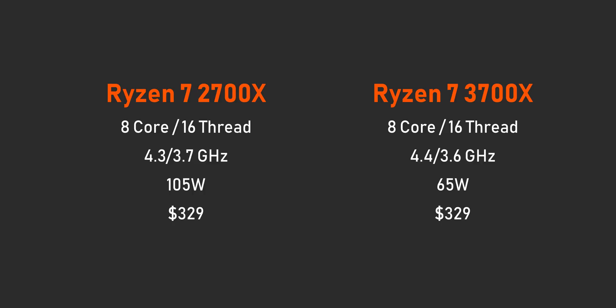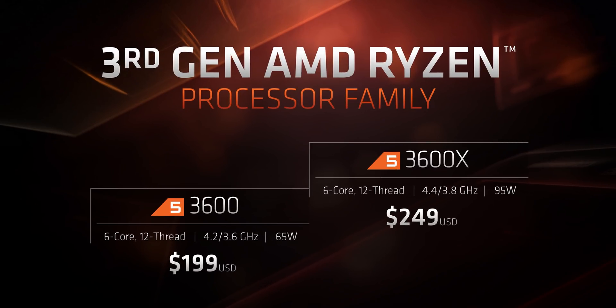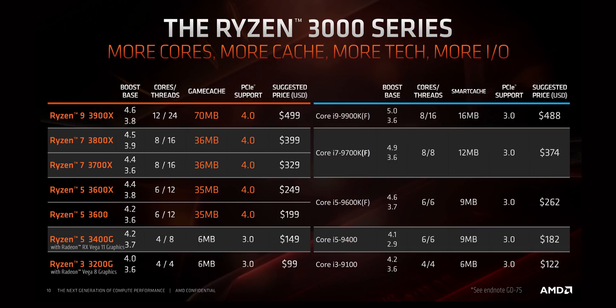Part of the similar pricing could be due to how close the specs are between the 2700X and 3700X, but Intel really should be paying attention here. While the more expensive third-gen Ryzen processors will get a lot of attention, we're more excited about the 12-thread Ryzen 5 3600X and 3600. Ryzen 5s are usually AMD's performance-per-dollar leaders, and these newer ones don't look different. They compete price-wise against Intel's 6-core, 6-thread i5-9600K and 9400, which should make for an interesting battle in budget gaming builds.